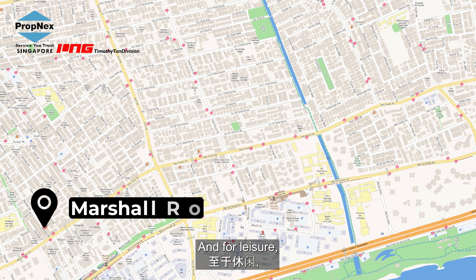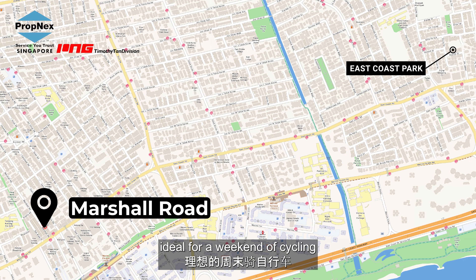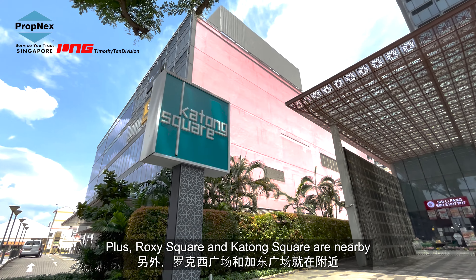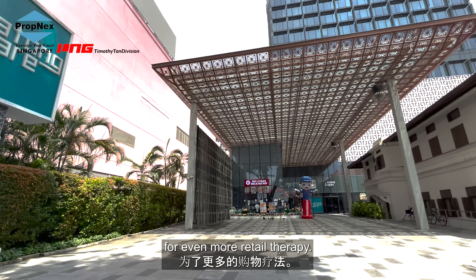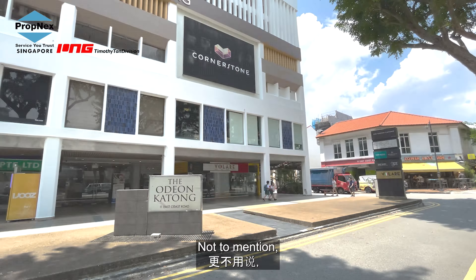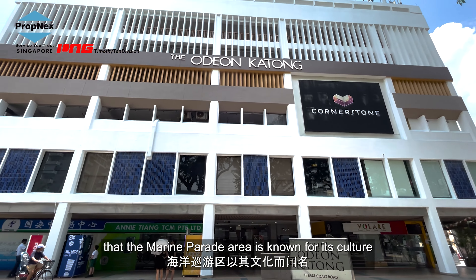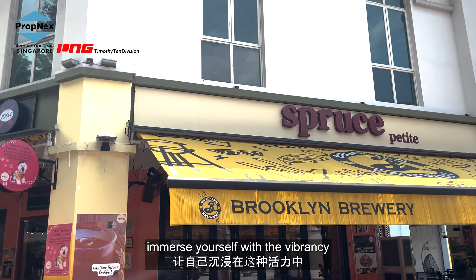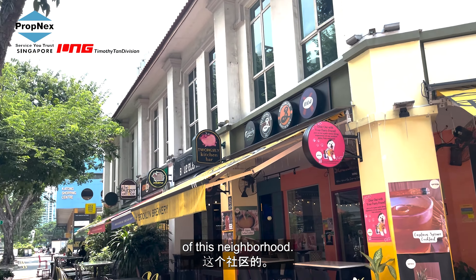For leisure, East Coast Park is less than 10 minutes by car — ideal for a weekend of cycling or a relaxing stroll by the beach. Plus, Roxy Square and Katong Square are nearby for even more retail therapy. Not to mention that the Marine Parade area is known for its culture and unique F&B options, allowing you to fully immerse yourself in the vibrancy of this neighbourhood.